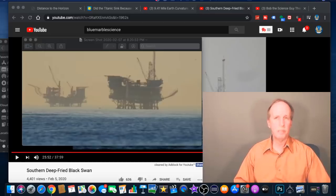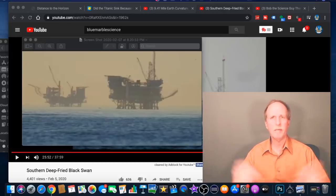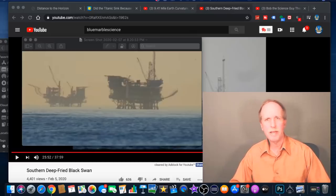Well, the Flat Earth community is in an absolute uproar over something they're calling a black swan. I had no idea what they were talking about until I went and looked into it a little bit.